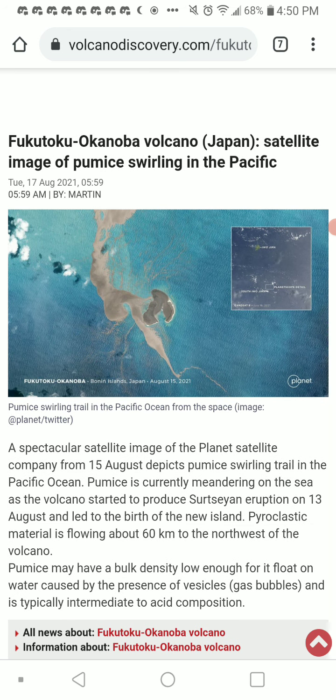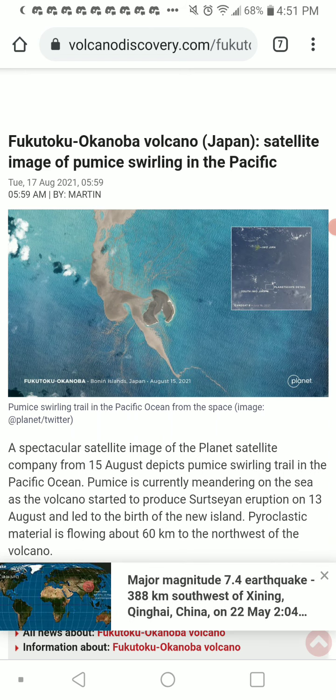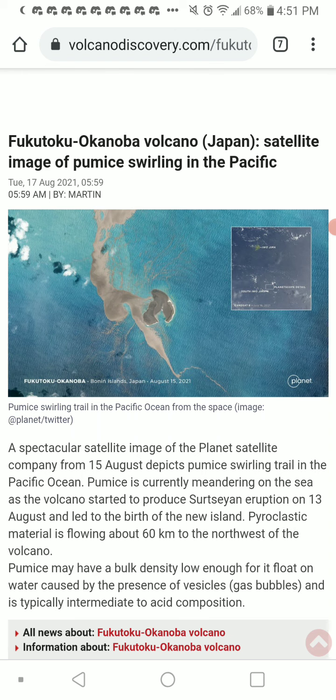Spectacular satellite imagery from the Planet Satellite Company from August 15th depicts pumice swirling trails in the Pacific Ocean. Pumice is currently meandering on the sea from the volcano, which started to produce a Surtseyan eruption on August 13th and led to the birth of a new island. Pyroclastic material is flowing about 60 kilometers to the northwest of the volcano. Pumice may have a bulk density low enough to float on water, caused by the presence of vesicles — gas bubbles — and is typically intermediate to acidic in composition.